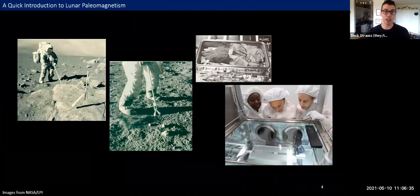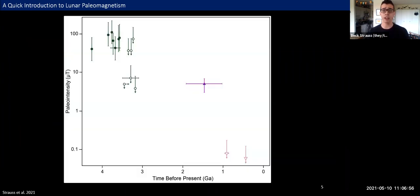Today I'm talking about an example from my current favorite place we've got rocks from: the Earth's moon. The Apollo sample suite includes more than 2,000 rock, regolith, and core samples. We know from these samples that the moon used to have a pretty strong magnetic field, but it doesn't have one in the present day. In order to understand the moon's magnetic field, I like to put previous studies on a timeline. On the x-axis we have billions of years before present, and on the y-axis we have paleo intensity in microteslas — that's a log scale.